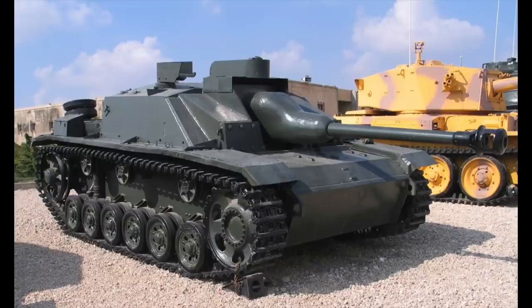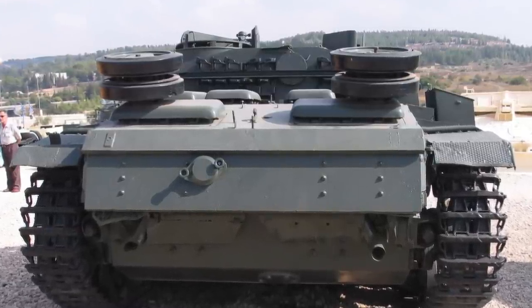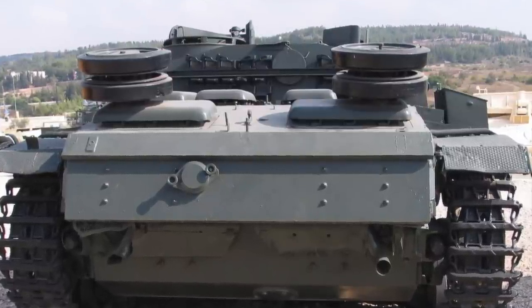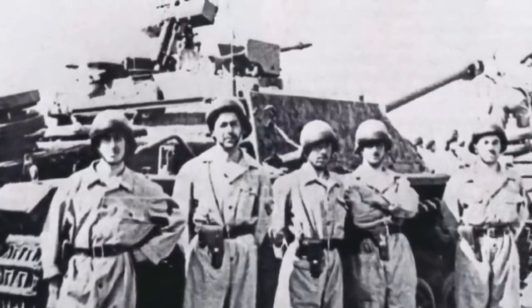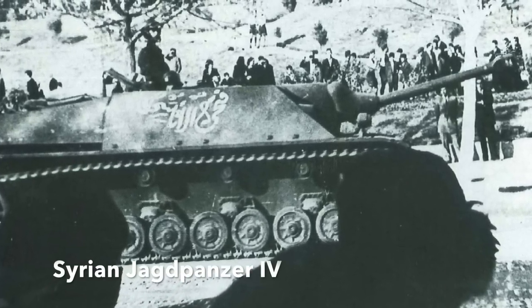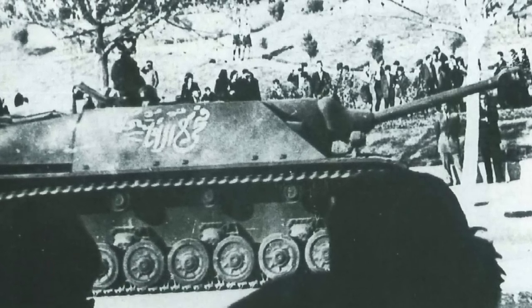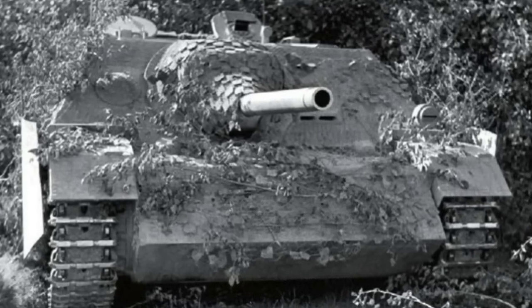Ten non-operational StuG IIIs were also sold for spare parts. Romania sold Syria one StuG III — it had been sent to Czechoslovakia for a possible upgrade and was included in the Czechoslovak sale. Lastly, Spain sold Syria ten mint-condition StuG IIIs in December 1965. Syria also deployed six rare Jagdpanzer IVs — these were tank destroyers armed with the Pak 39 L48 75mm gun. They came from France in 1950, more battlefield relics from World War II.